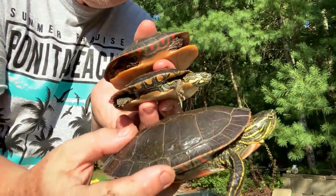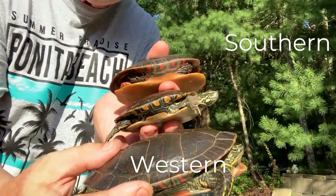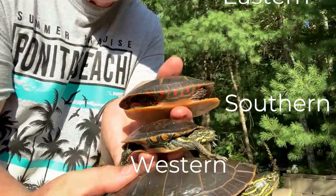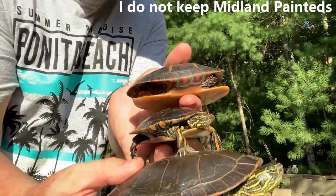Something you'd never see out in the wild. Here you have the western painted turtle on the bottom, the southern painted turtle in the middle, and the eastern painted turtle on the top.